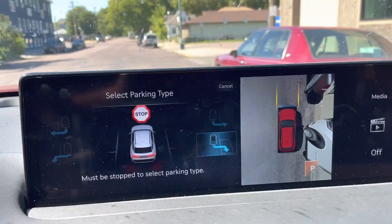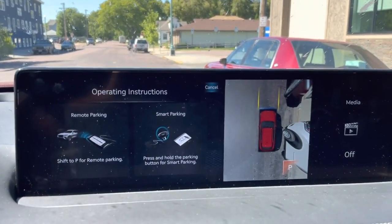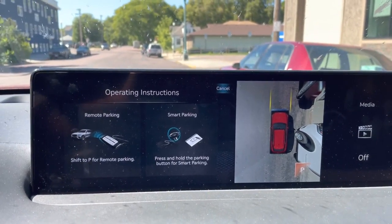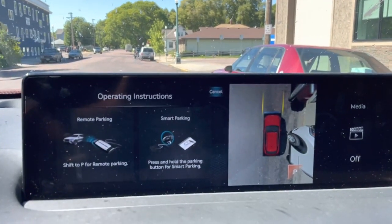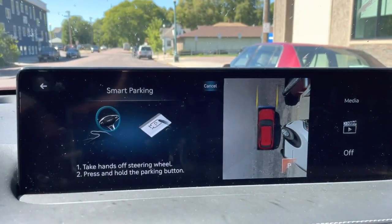I choose which parking spot I want. There are two types of parking: one is smart parking where I sit in the vehicle and let it park for me, or I can get out and do remote parking. Let me choose smart parking.